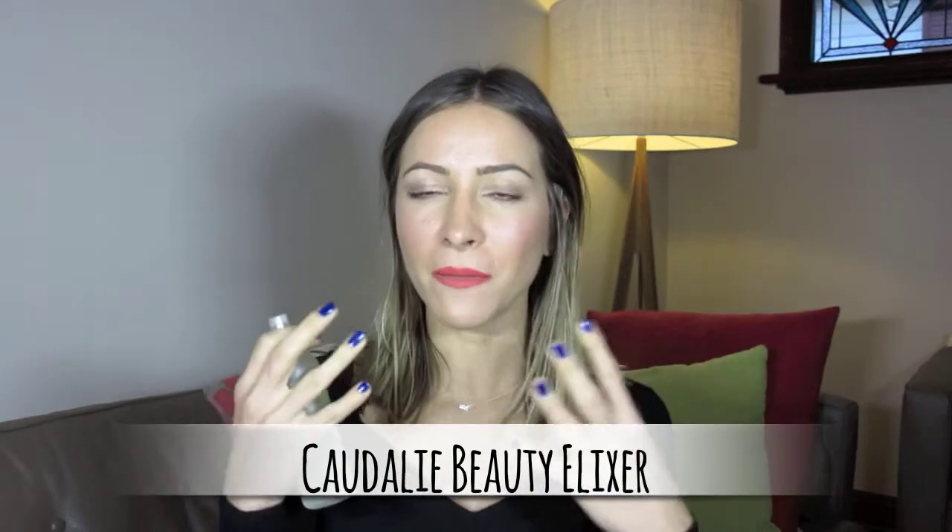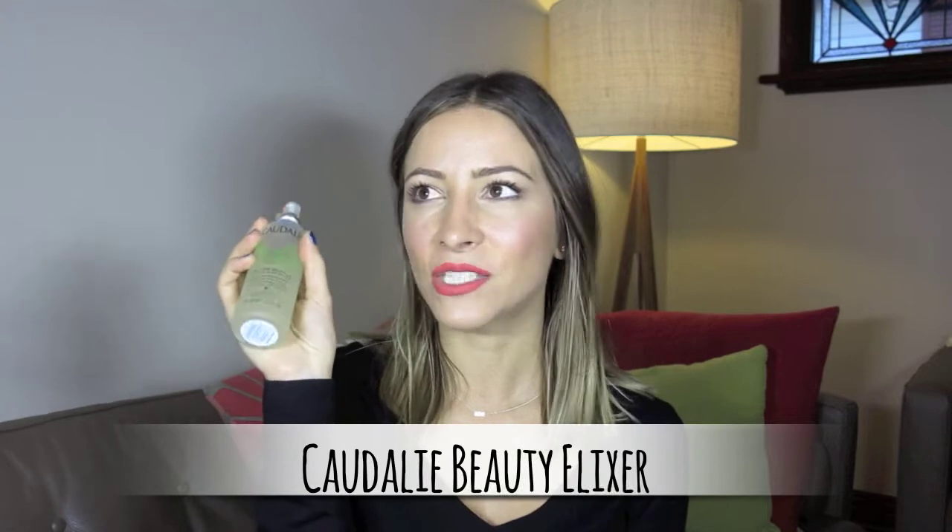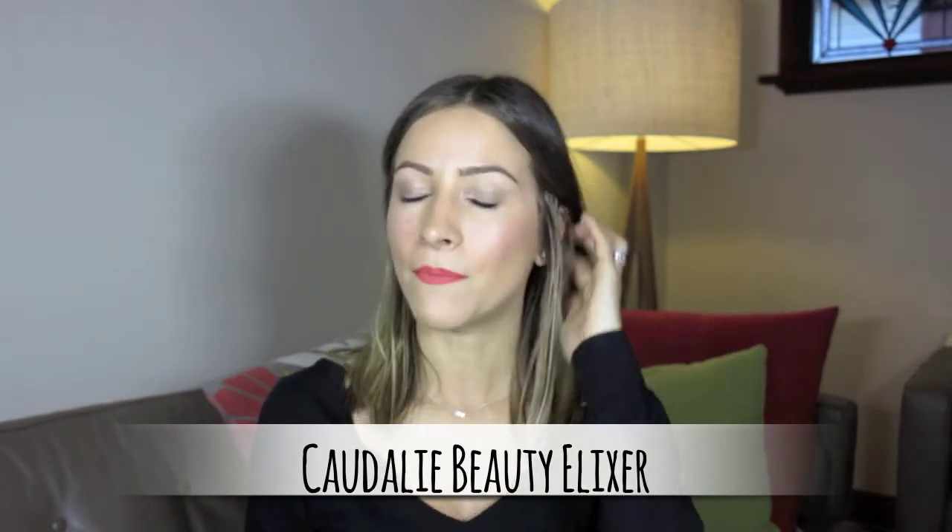The next thing I'm going to show you is the Caudalie Beauty Elixir — even the name sounds beautiful. It's a fine mist spray. Sometimes when you put your makeup on it can look so flat and powdery. All you need to do is grab this — it contains grape, orange blossom, rosemary, and peppermint, and if you smell it you'll fall in love. Just hold it out and spray it all over your face, and it freshens up your makeup. It's a bit like a setting spray, and I also use it after moisturizing to help lock in moisture.